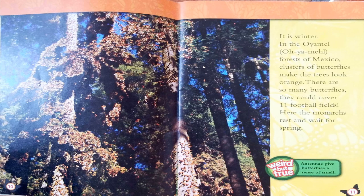Here's another weird but true fact: antennae give butterflies a sense of smell. In the spring, swarms of newly awakened monarchs cover the trees and fly through the air. Millions of monarchs are ready to leave Mexico. Here's a little joke — why couldn't the butterfly come to the dance? Because it was a moth ball!